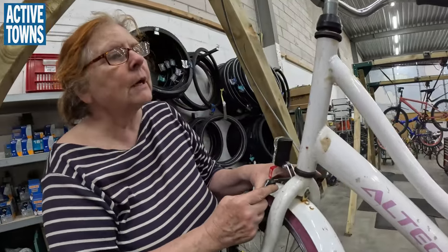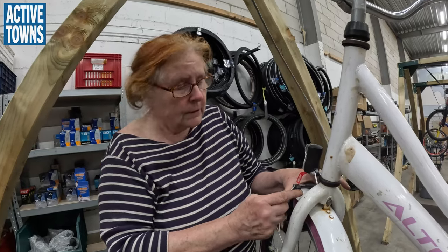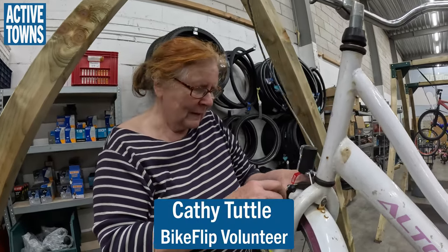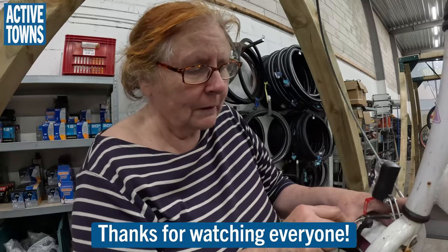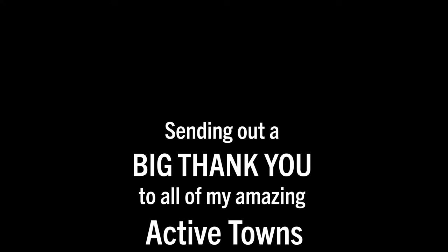This bike has new brakes, a new seat, a new chain, and new lights — it's ready to go. How long have you been volunteering here? About five months. I come in every Saturday and I'm learning how to do bike repair — I'd never done it before, but it's exciting to solve problems and make products that kids are really excited about.